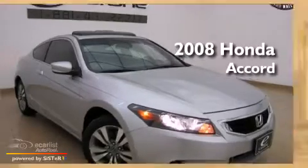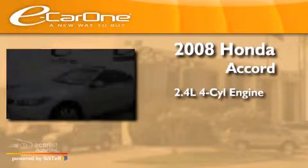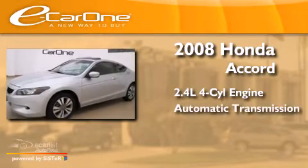This is a 2008 Honda Accord. It has a 2.4-liter four-cylinder engine and an automatic transmission.